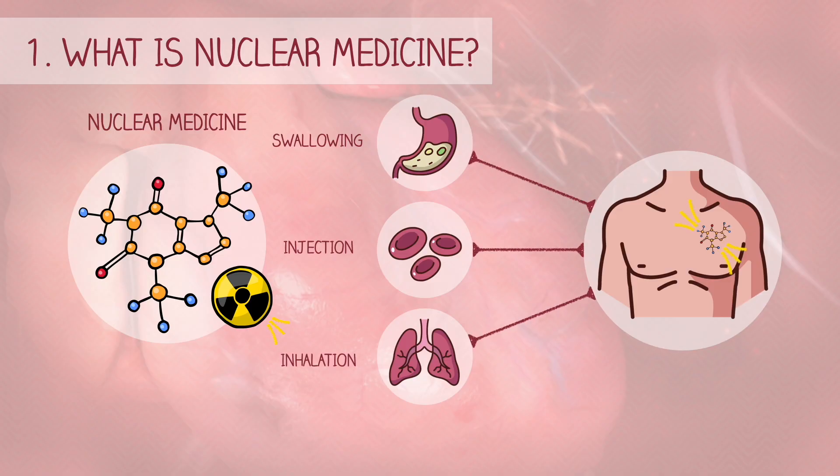These substances are then attracted to specific organs, bones, or tissues and emit radiation, which is picked up by a special camera. Nuclear medicine, in a sense, is radiology done inside out.